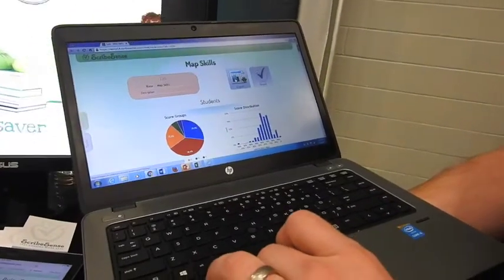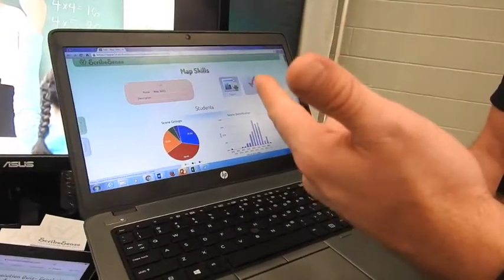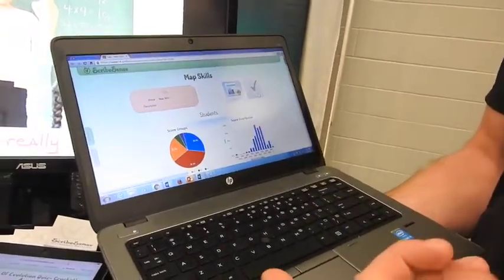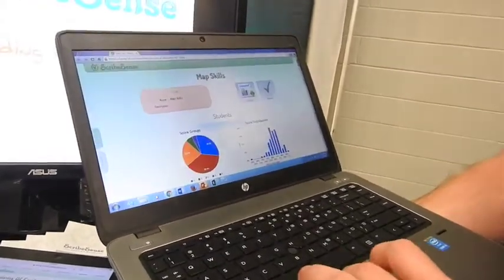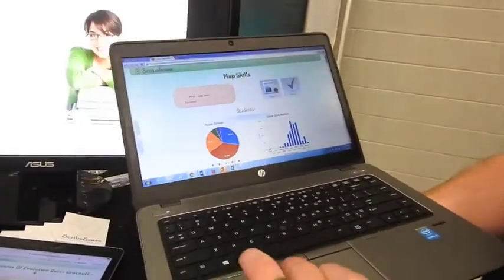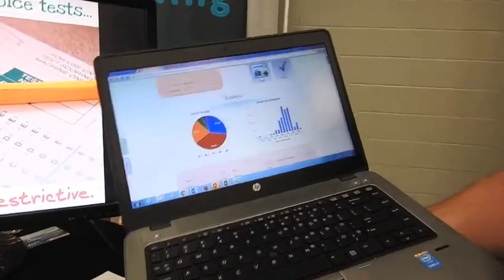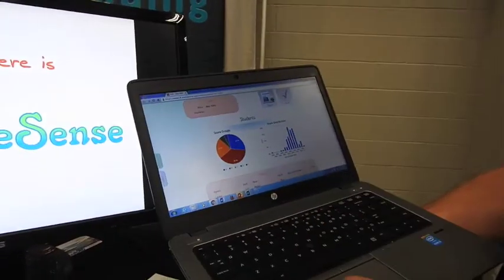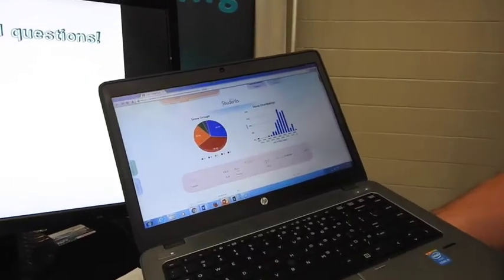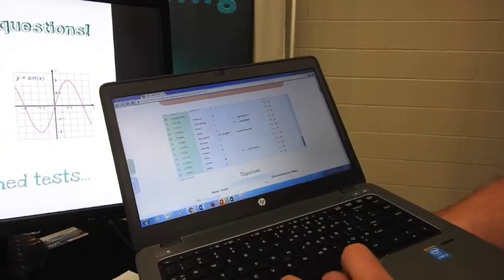I can export the grades into my grade book. I can reveal this to students and parents so that each student has their own portfolio. As I scroll down, we've got students — it's kind of macro-level data at the top. Then you scroll down and it becomes more micro-level data. I'm able to see their score group and score distribution. As I scroll further down, every kid is hyperlinked and color-coded.